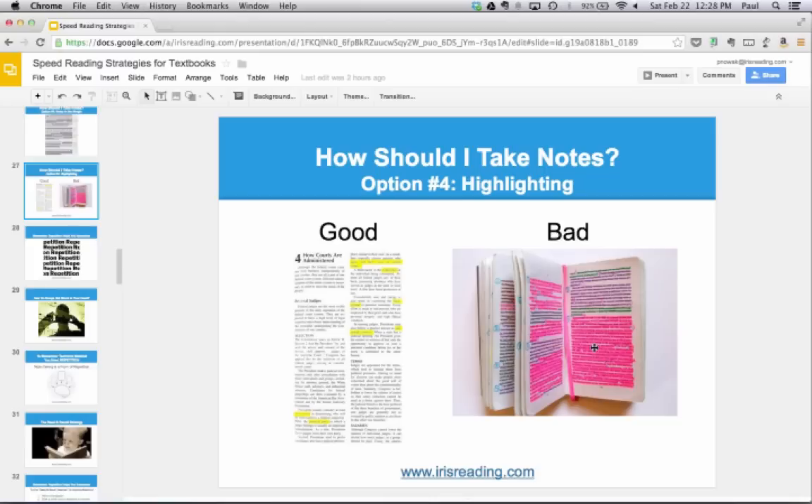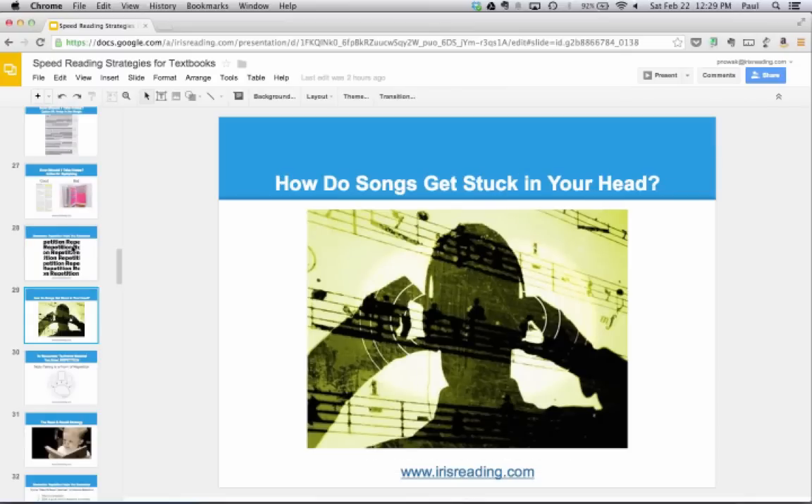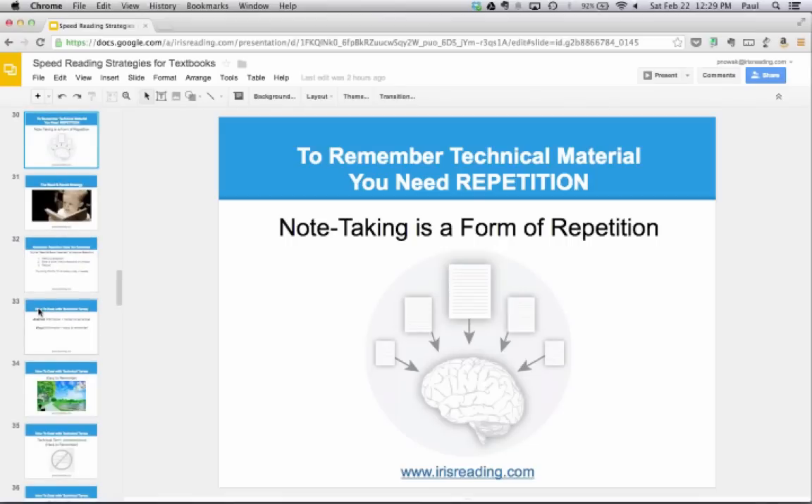Why do we take notes? Note-taking actually helps us remember. When you write something down, just the action of writing helps you remember the material — even if you never look at it again. Repetition helps you remember things. This is how songs get stuck in our head — you don't hear a song once and memorize the lyrics; you hear it over and over, and that repetition makes it sticky. Note-taking is a form of repetition. If you read through a textbook chapter and can't remember anything at the end, it's sometimes because you weren't taking enough notes.